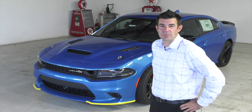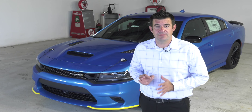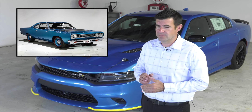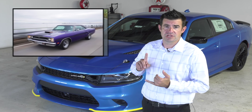The original Super Bee dates back to 1968 to 1971, the height of the muscle car era. Dodge saw their sister company Plymouth's sales surge with the Roadrunner. The classic B-body platform was their mid-sized platform that Mopar used for cars such as the Fury, the Coronet, the GTX, and the Charger.